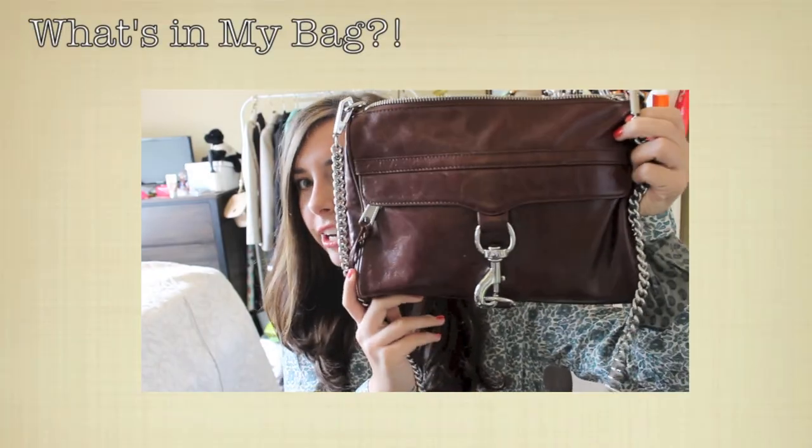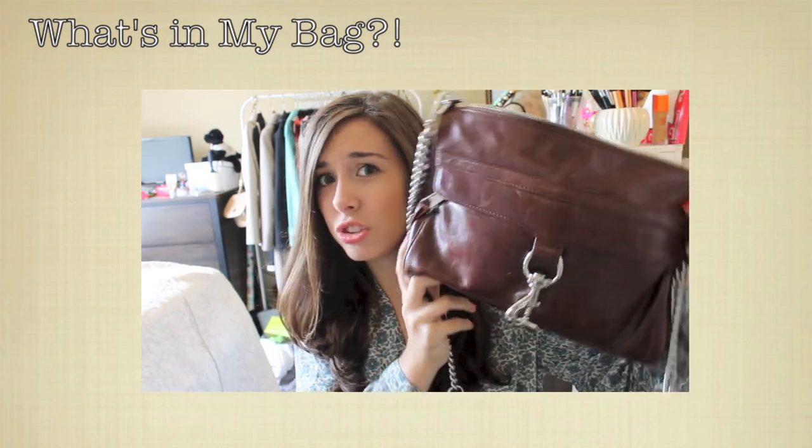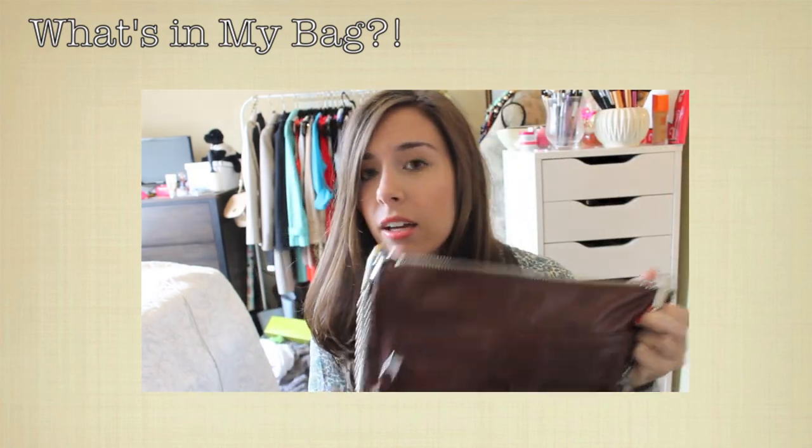So this is the bag I've been carrying — it's a Rebecca Minkoff Mac Clutch bag. It's not a mini Mac, obviously, because it's me.